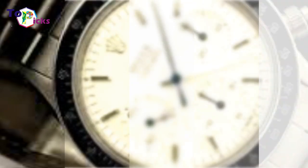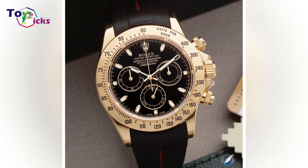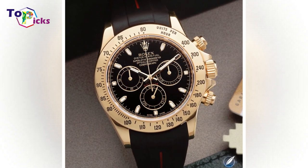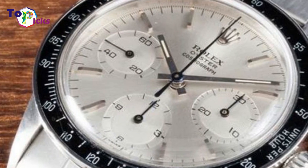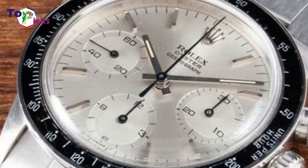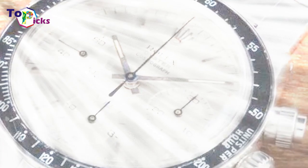Back in 2003, it was auctioned by Sotheby's in New York for just $505,000. The Eric Clapton watch carries Reference 6263. It is one of the only four watches with silvered chronograph totalizers in the same color as the silvered dial.